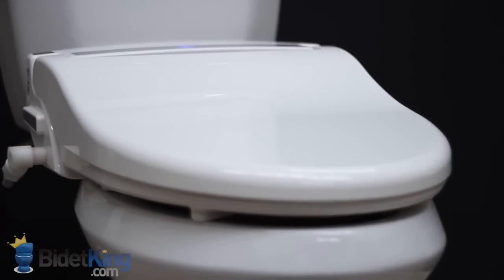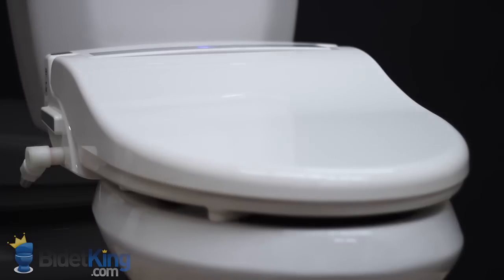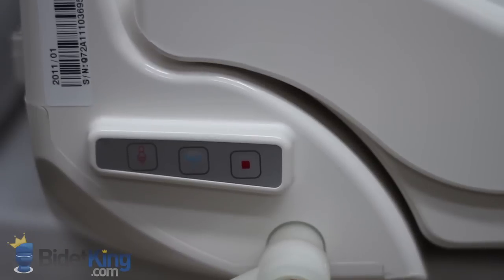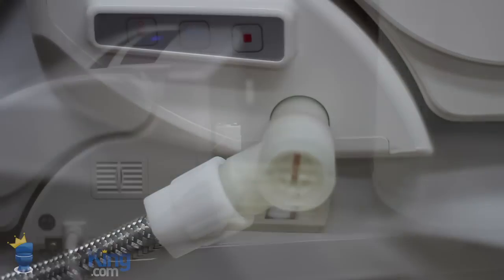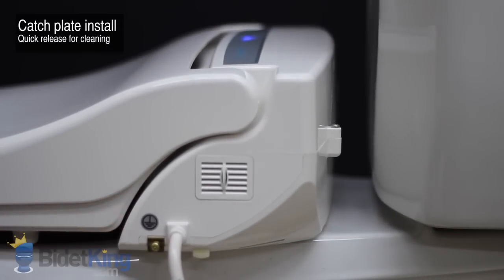As we move over to the left, you'll notice that the CleanSense DIB 1500R has a small emergency control panel with basic functions. The water supply inlet is smartly angled downwards and out of the way. And like our other bidet seats, the CleanSense bidet offers catch plate installation for easier cleaning.